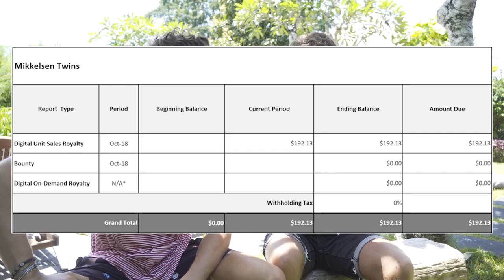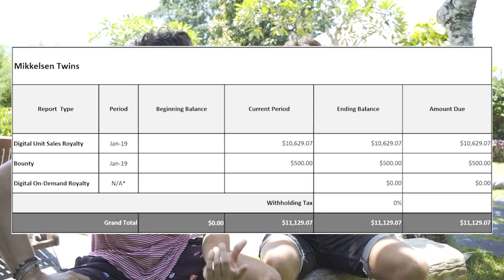We've been publishing for over two years and throughout the process you learn more and get better — that's never-ending. Over the last few months we've learned a lot from taking our joint publishing account from zero to over 11,000 in royalties in five months.